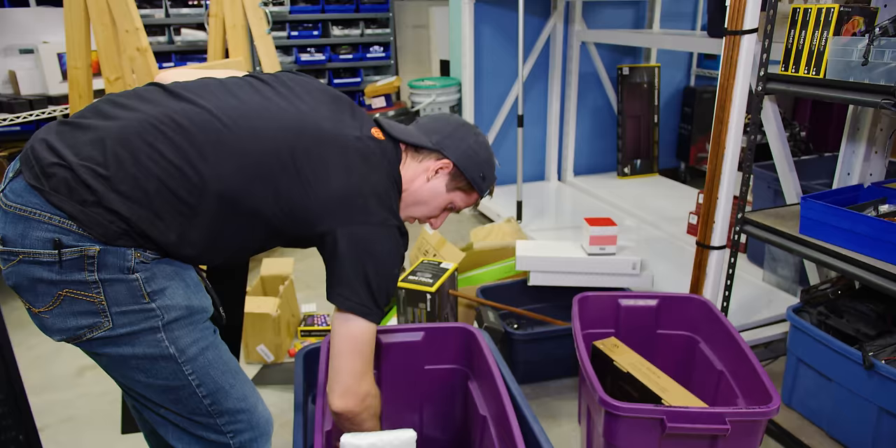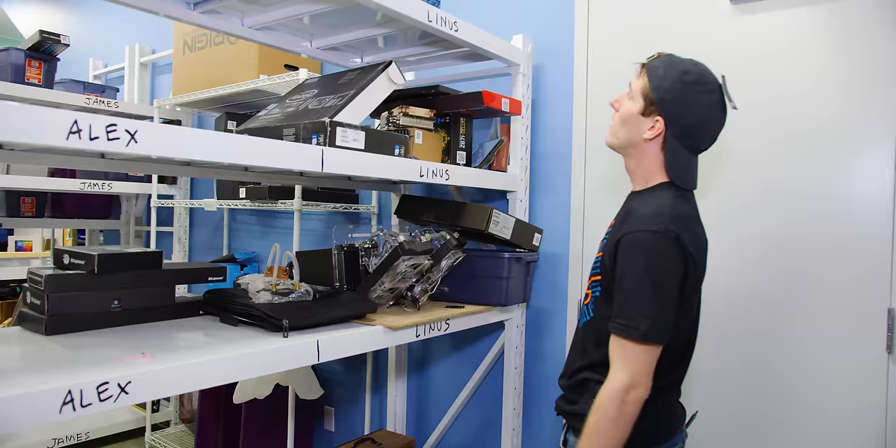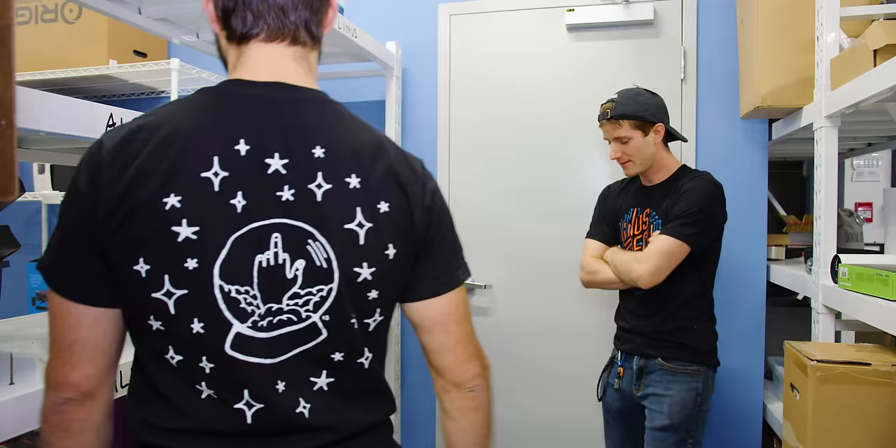So this is basically just a bin of garbage inside another bin of garbage. That's not garbage — that's an LTT edition fan. Which brings us finally to the cleanest and most organized of all the shelves.